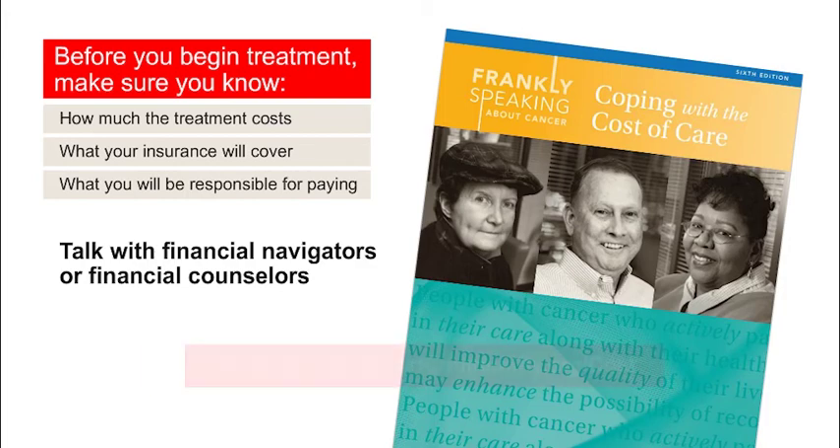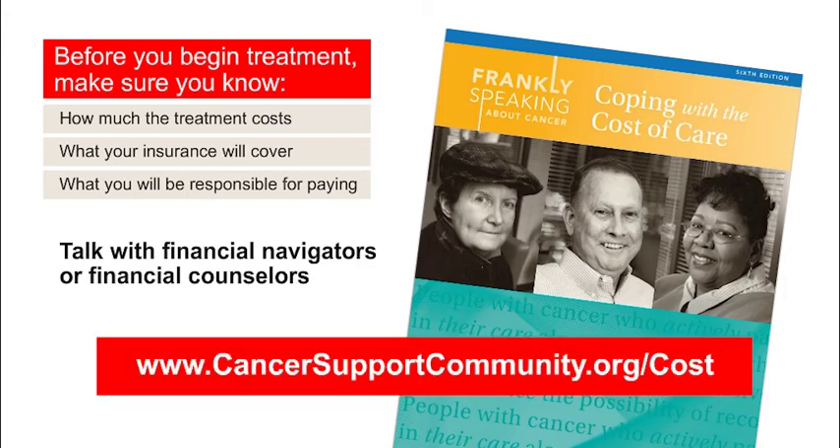To learn more, visit our Frankly Speaking About Cancer Cost and Care webpage at www.CancerSupportCommunity.org/cost.